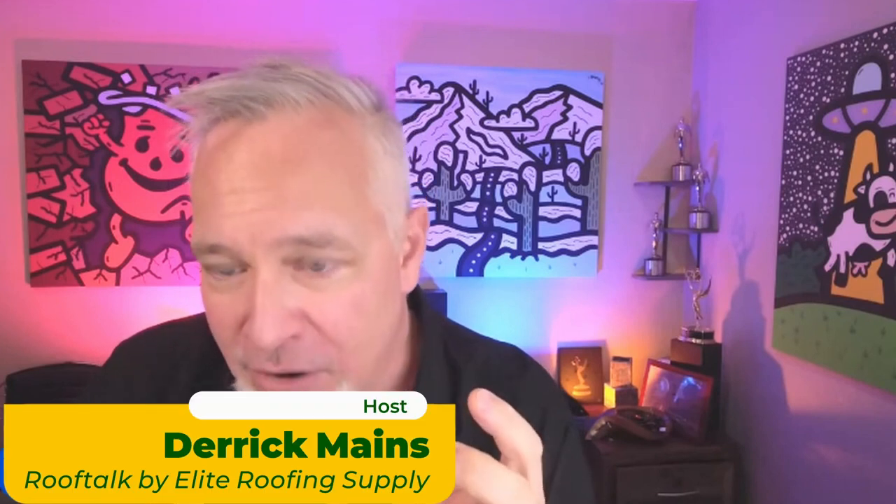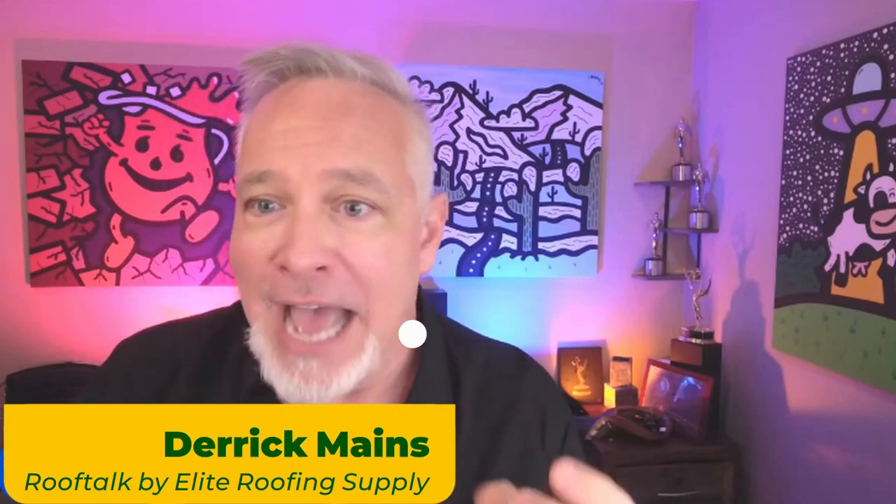Alright, hey, we're back with another episode. Today I'm going to talk with Brett Fairborn from Crew Tracks. I've talked a lot in these episodes about why we need automation in our business, why we've got to be able to track things better on the back end, and how that is going to help us separate ourselves in a market that is about to get a little bit more competitive.